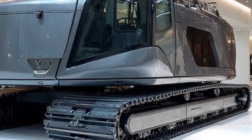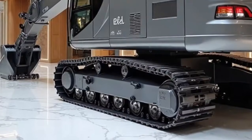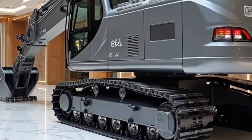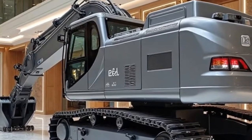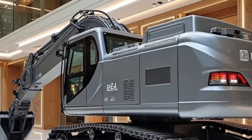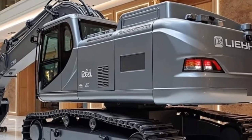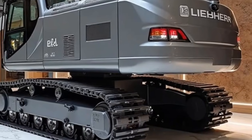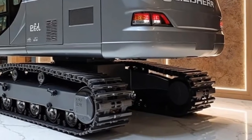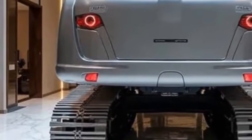Performance-wise, the numbers are equally impressive. With an operating weight of around 25 tons, the Re25M provides an incredible balance between power and agility. Its compaction depth has been enhanced by 15% compared to its predecessor, meaning fewer passes are required to achieve the same quality, which saves both time and cost. Its hybrid system also delivers near-instant torque, allowing for smoother transitions and better responsiveness.